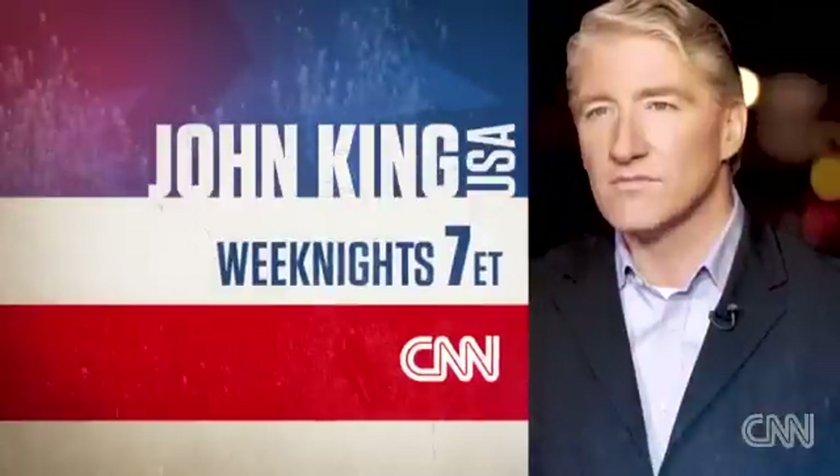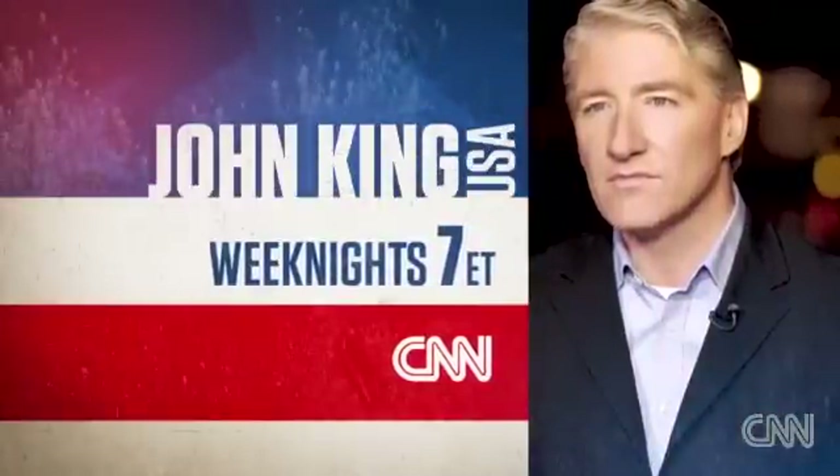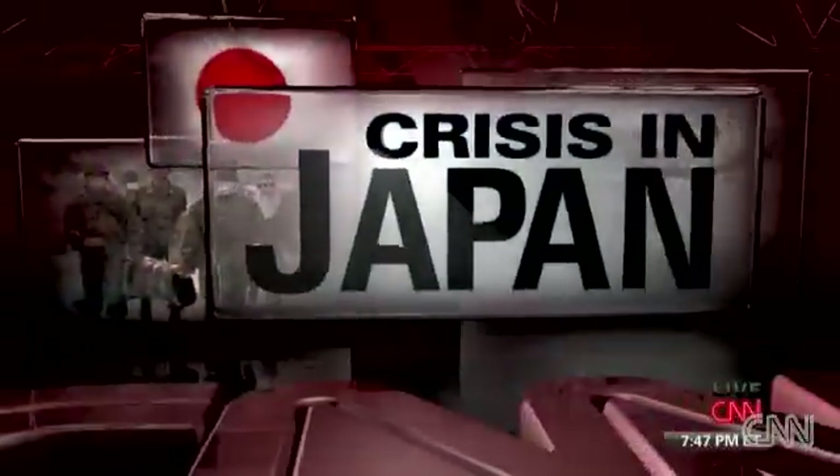John King USA on CNN. Here to help us better understand the situation is Arne Gunderson, a nuclear safety advocate who consults with Vermont state government about the Vermont Yankee nuclear power plant.